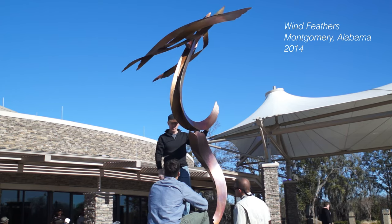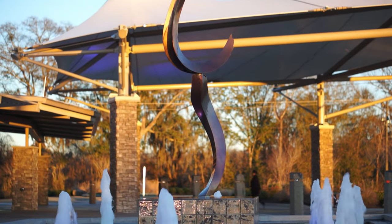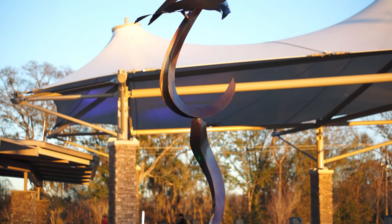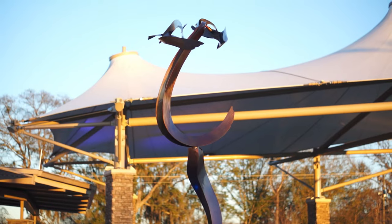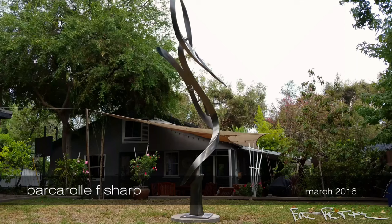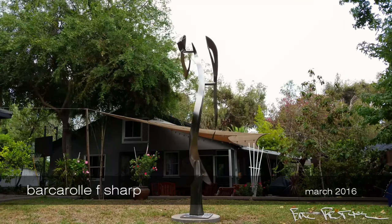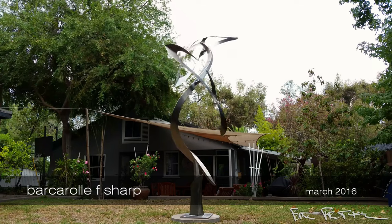I've been making kinetic outdoor wind sculptures since the 1990s and have designed them to last and not require any maintenance for decades. The metal and the finish tend not to show dust or dirt, much of which is kept to a minimum by rain and wind, and they really never need cleaning.